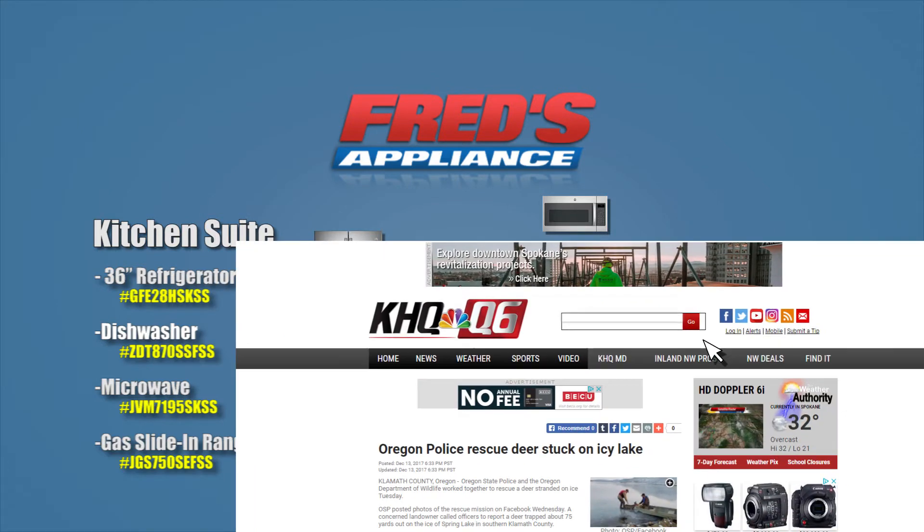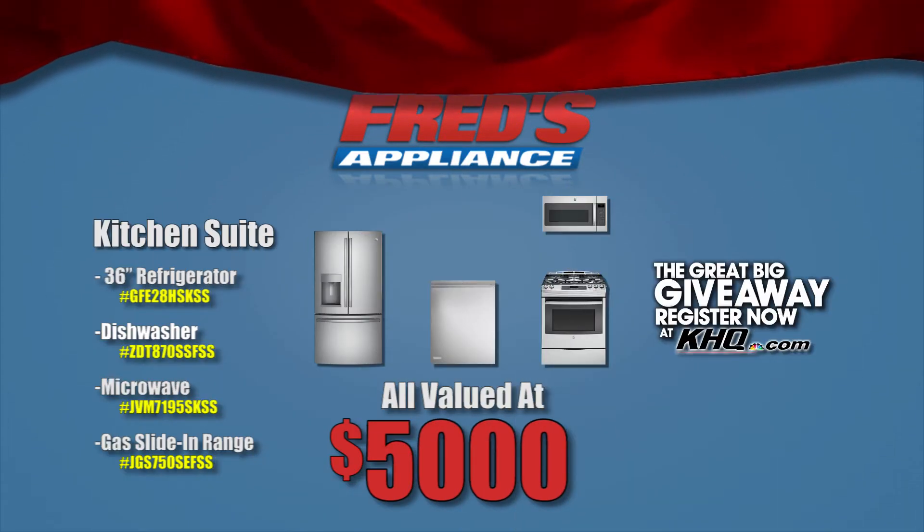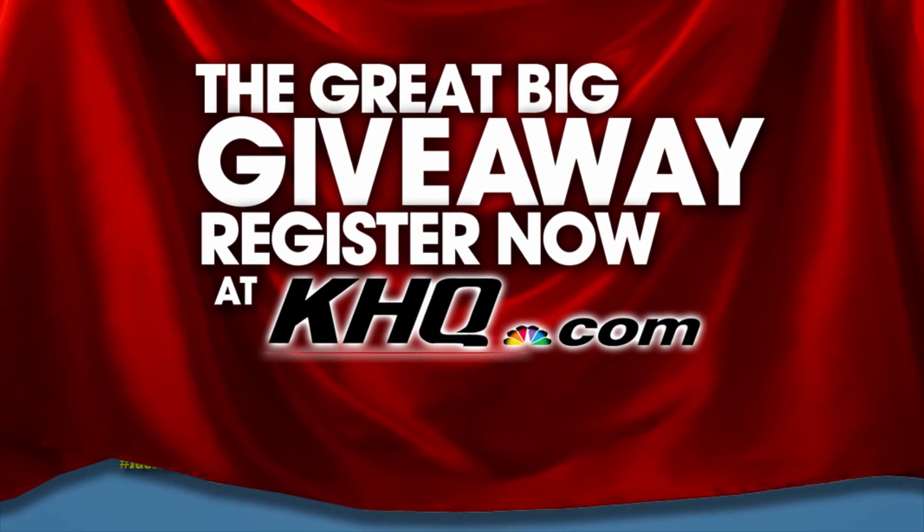Go to KHQ.com, select the Find It tab, click on the Great Big Giveaway button, and enter to win. Start your new year with a brand new kitchen appliance suite, courtesy of KHQ and Fred's Appliance.